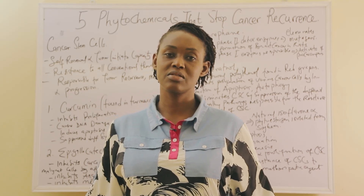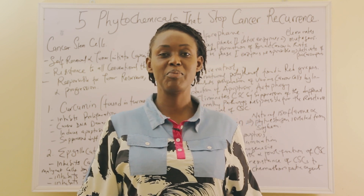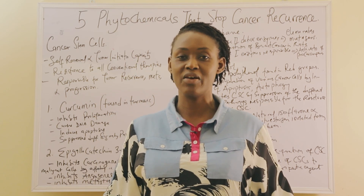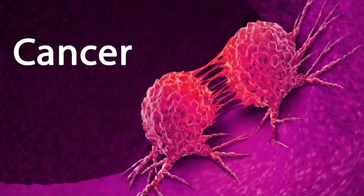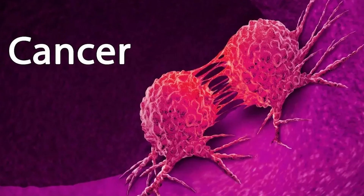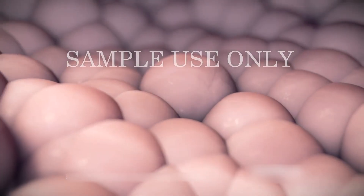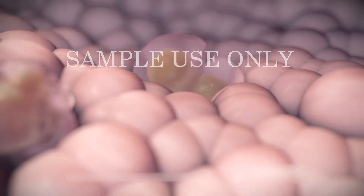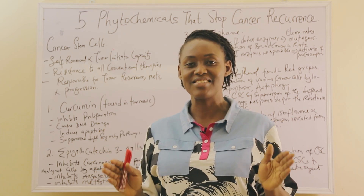If you or your loved ones have ever been diagnosed with cancer, this video may be one of the most important videos you'll ever watch. Because cancer — all cancers — are made up of both fast dividing cells and cancer stem cells. Chemotherapeutic agents clear all fast dividing cells, but they do little to nothing to the cancer stem cells.